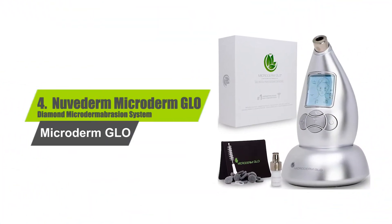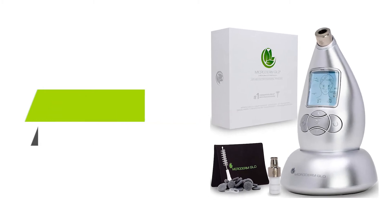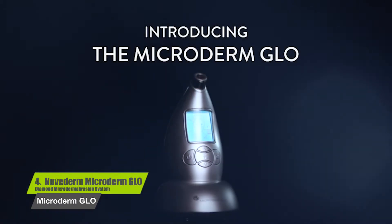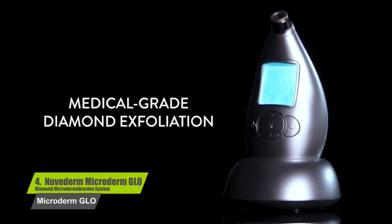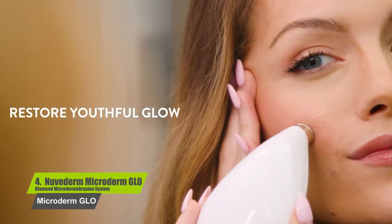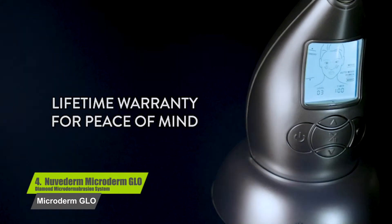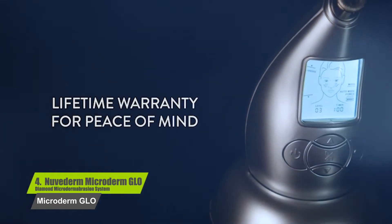Number four: NuvaTerm MicroDerm Glow diamond microdermabrasion system — dermatologist recommended with a lifetime warranty. Get gorgeous skin without photo filters; just use your MicroDerm Glow microdermabrasion machine once a week to see and feel the diamond difference.